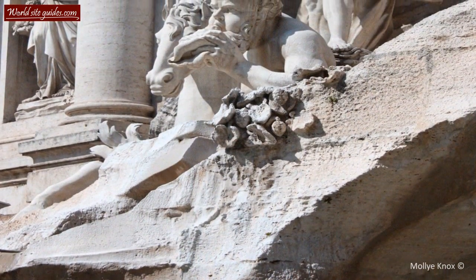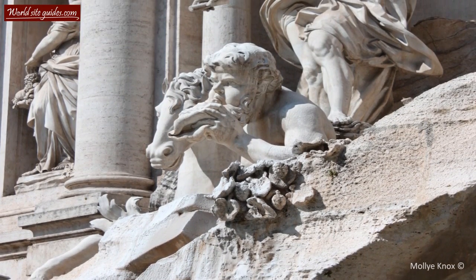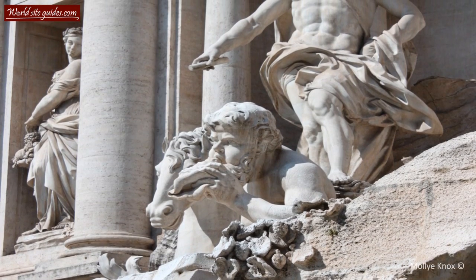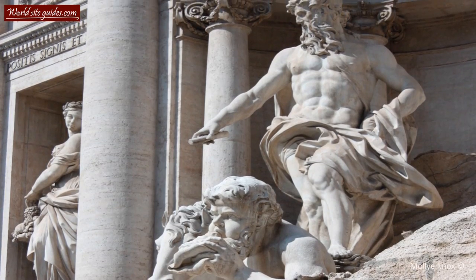Today, the Trevi Fountain is one of Rome's most famous tourist sites. It is much more than just a fountain — it is a fantastic work of baroque art, recognized as a true jewel of water and stone.